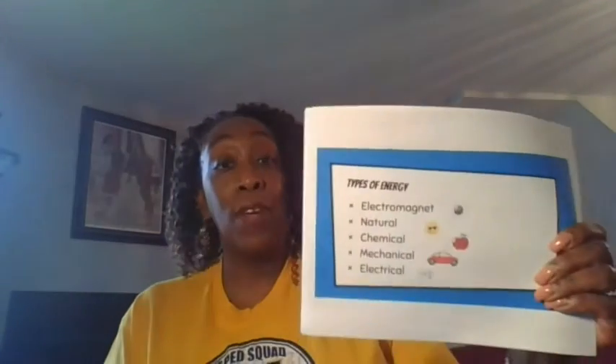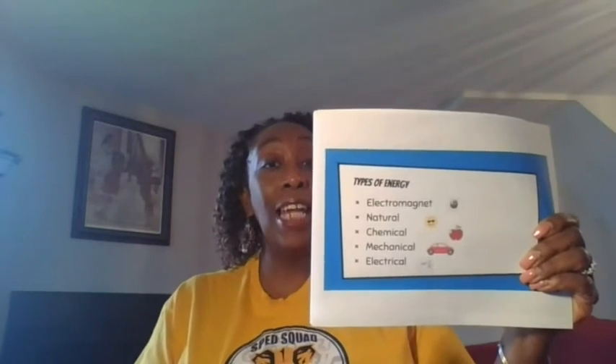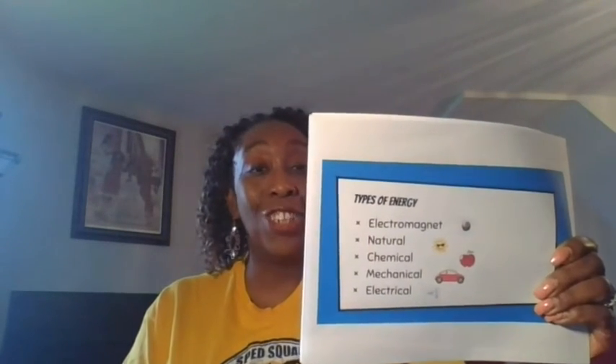Ms. Torney always finds out new information and when she finds it out, she shares it with you. Put your hats on because we're going to do a lot of learning. Remember last week we talked about all the different forms of energy? One of them was electromagnetic energy — super important for what we're going to go over today.